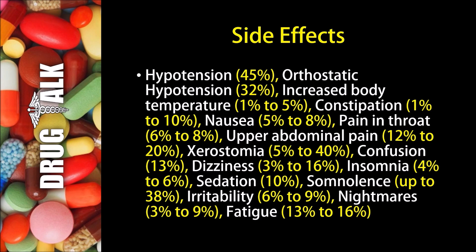Thirteen percent of patients may experience confusion, and dizziness may happen three to sixteen percent of the time. Insomnia comes in at a rate between four and six percent, and ten percent of patients may experience sedation. Up to thirty-eight percent may experience somnolence, and six to nine percent may experience irritability.